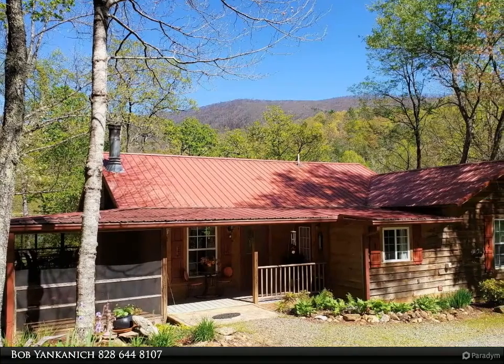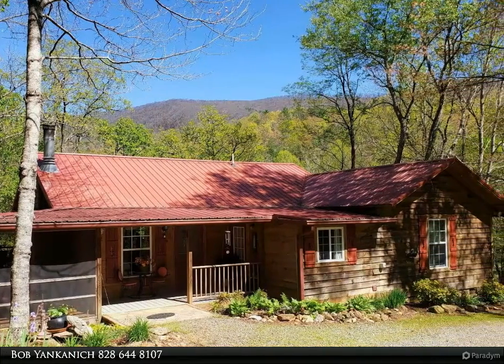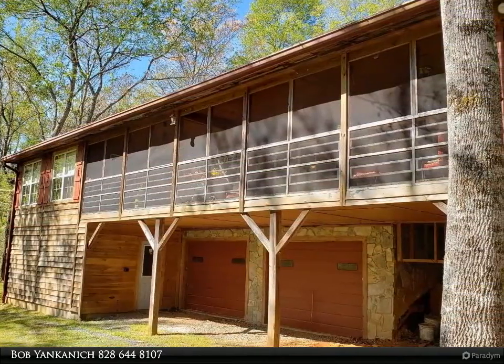This Coldwell Banker High Country Realty property video is presented by Bob Bianconique. Custom 2-bed, 2-bath ranch-style home. Easy one-level living, no steps.